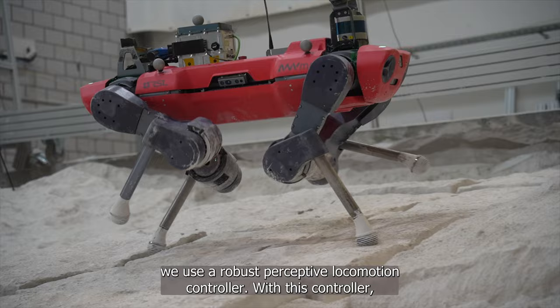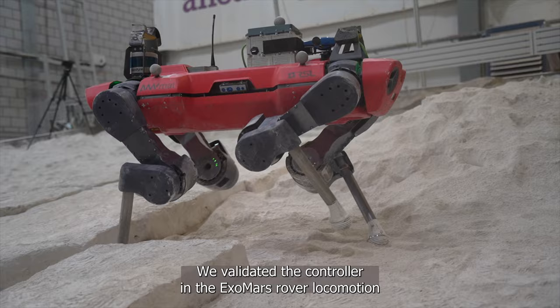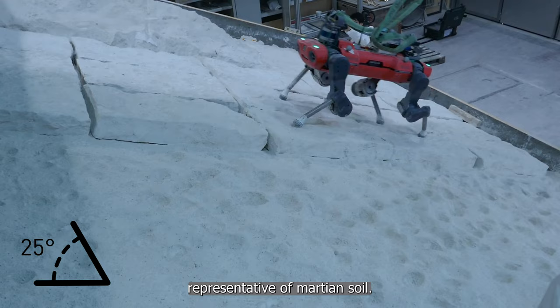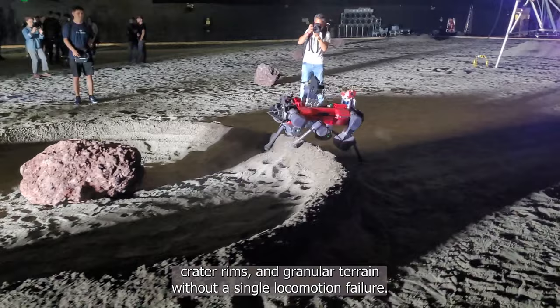To make sure the robots can reach scientific targets in challenging terrain, we use a robust perceptive locomotion controller. With this controller, the robots can cross steps, dunes, and slopes. We validated the controller in the ExoMars rover locomotion testbed at Beyond Gravity, where the robot could climb a 25-degree slope — the maximum of the testbed — both on sand and rock, representative of Martian soil. In our field deployments, the robots cross slopes, crater rims, and granular terrain without a single locomotion failure.